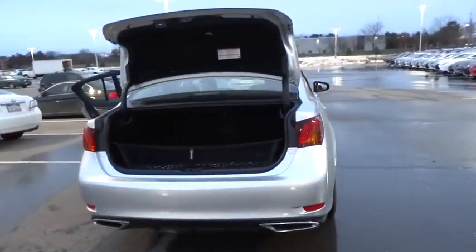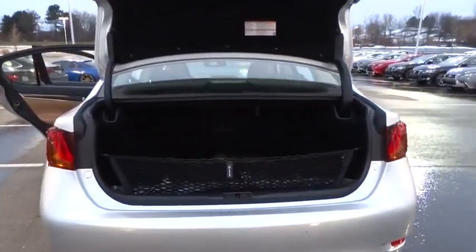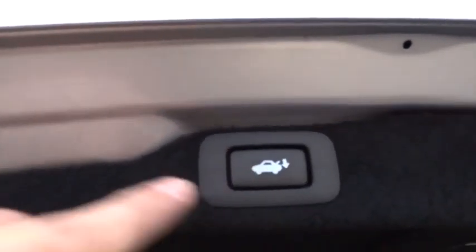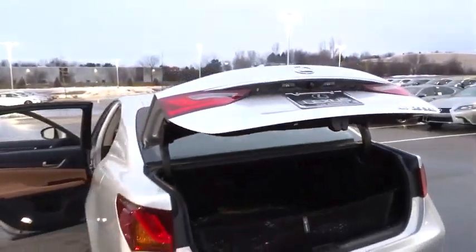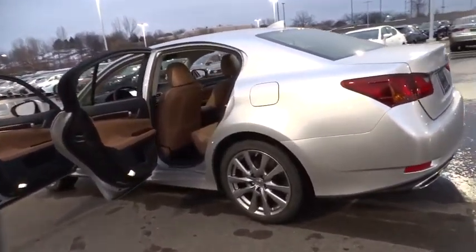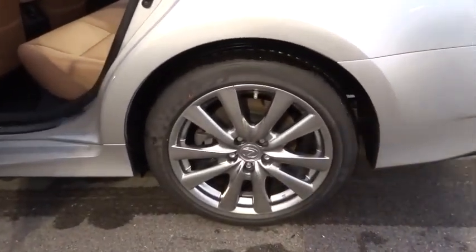Leather-wrapped steering wheel, moonroof, Bluetooth, driver airbag, power steering, adjustable steering wheel, aluminum wheels, cruise control, auto-dimming rearview mirror, PPO, floor mats, four-wheel disc brakes, and AM-FM stereo radio.